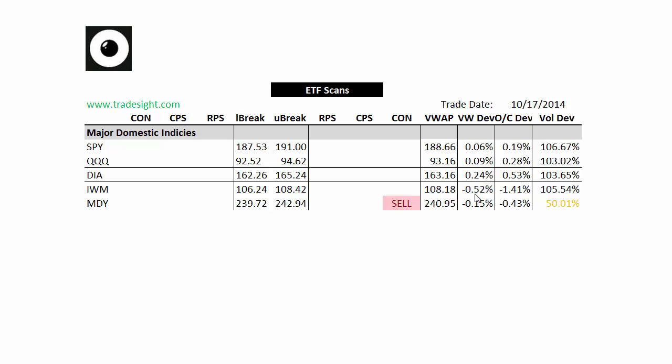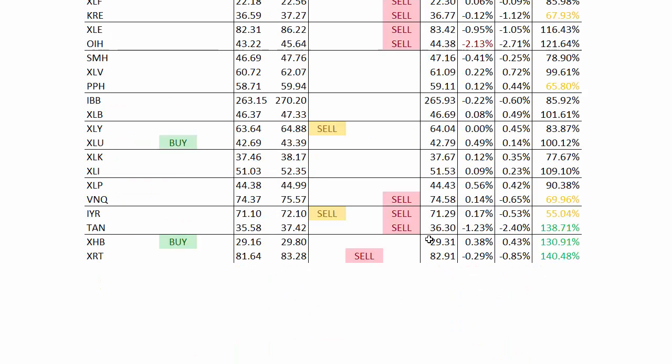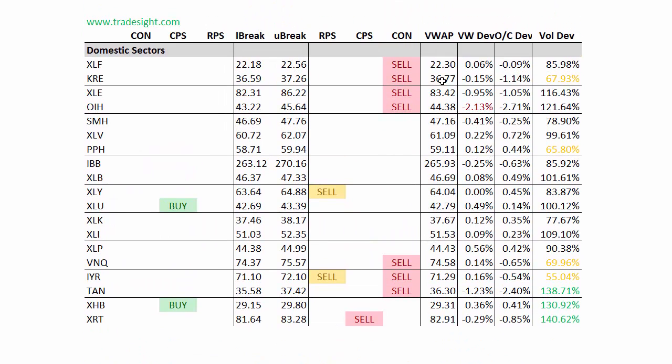So we're definitely seeing more weakness there. They were the first to bounce — the small caps — so we're actually starting to see a little bit of a retreat from those. The MDY has a contra candle to the downside, but it's playing out with very, very light volume so far today. Moving on to the individual domestic sectors, we're definitely biased to the sell side here. There's a fair amount of contra candles, meaning that the ETFs are up on the day but below the day's open, which is actually a sign of weakness and a sign of distribution.